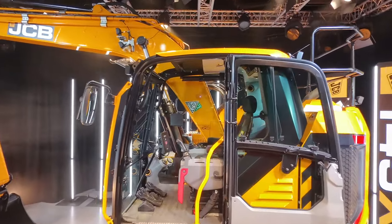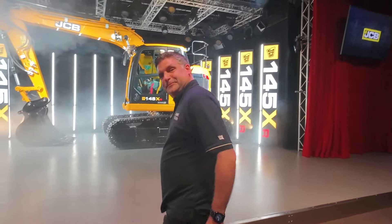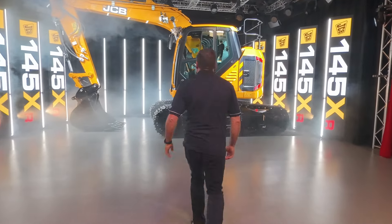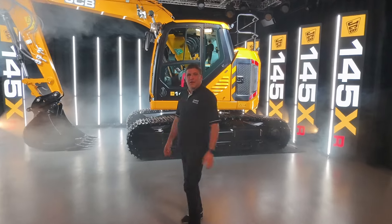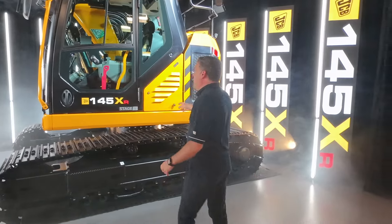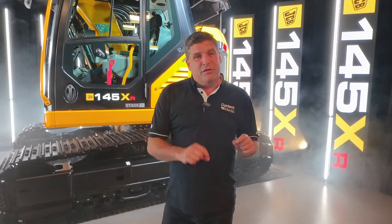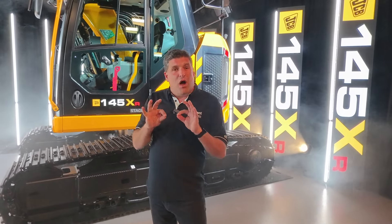Here it is folks — the brand new machine from JCB. We're on stage now with the brand new 145 XR. It has the Diesel Max engine from JCB, and it actually runs a lot lower in the revs, which is going to save potentially up to two thousand pounds a year for customers.